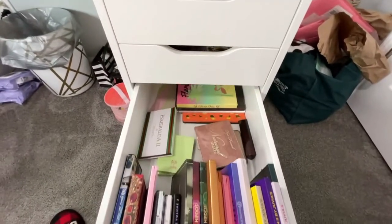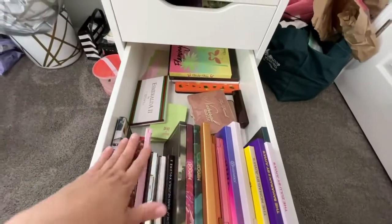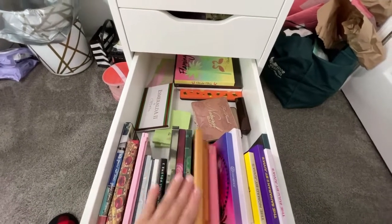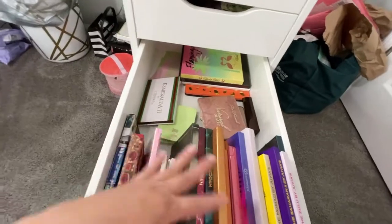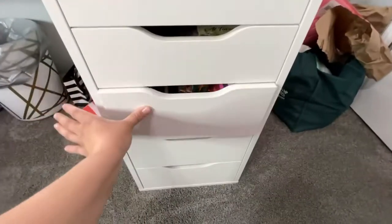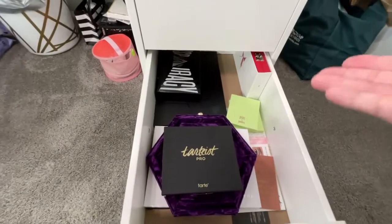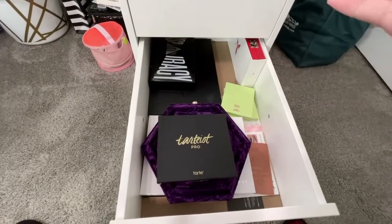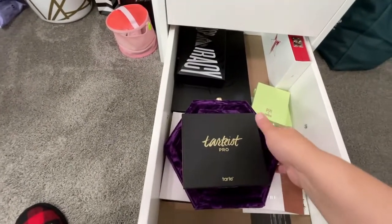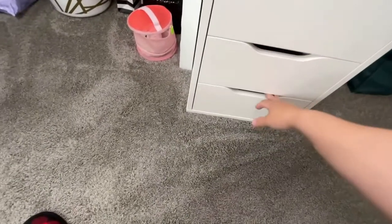In here we have more palettes — palettes everywhere. We have Urban Decay, Hipp Dot, some of my colorful palettes, and this is where I keep my Natasha Denona palettes. This one still needs a little more organizing. This drawer is kind of random and a little empty — this is the Jeffree Star palette area.